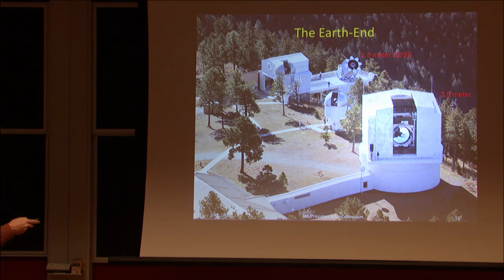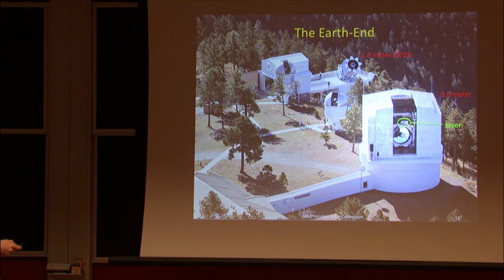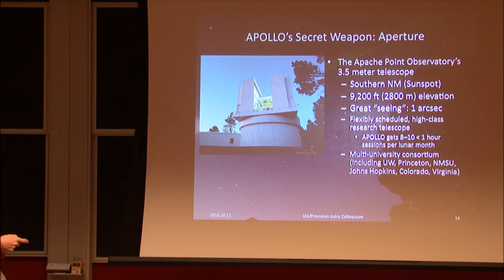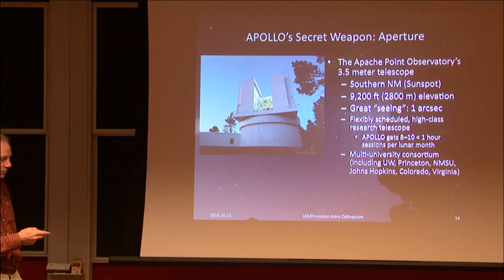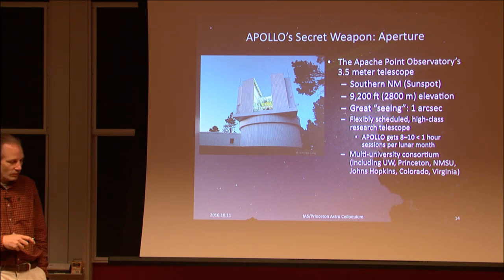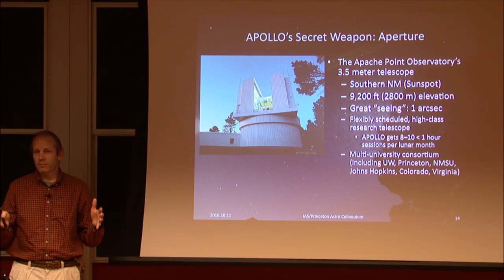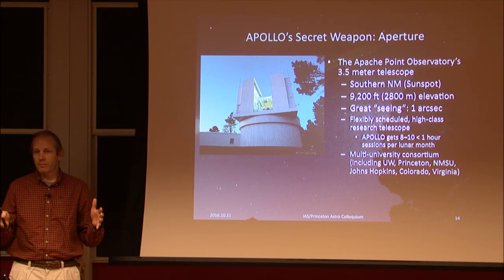The site is at Apache Point. Here's the Sloan 2.5-meter and the 3.5-meter telescope with the laser mounted on it. Princeton is one of the partner institutions. It's a good site — high elevation, with about 1 to 1.5 arc-second seeing. It's a flexibly scheduled telescope and we tend to get about eight one-hour segments throughout the lunar month, making spot measurements around the lunar orbit to measure the shape of the Moon's orbit — that's where the interesting physics comes in.